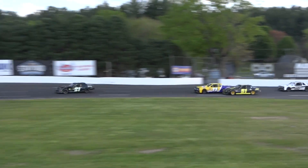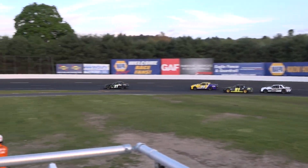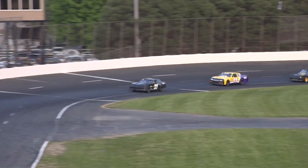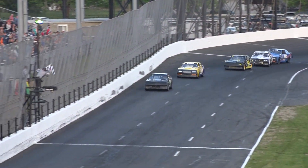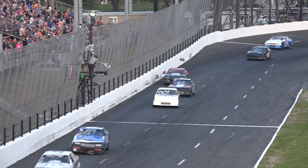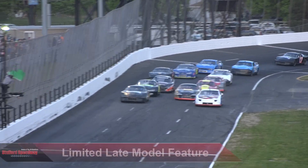The car gets loose. Now here comes Burt Ouellette — he looks for racing room to the bottom. Off turn number four, it is Ryan Waterman looking for that victory he's been in search of. Ryan Waterman will take down the first victory of 2023, and here they come.